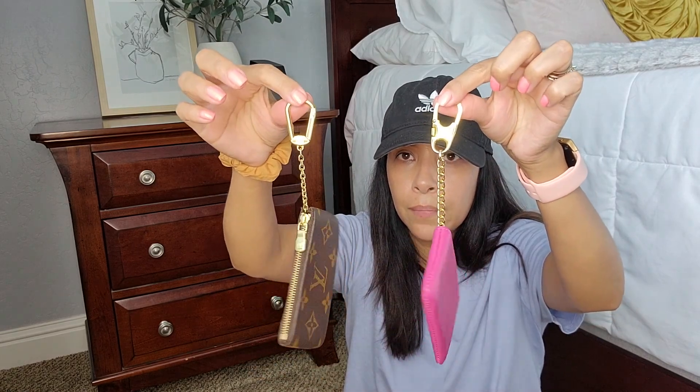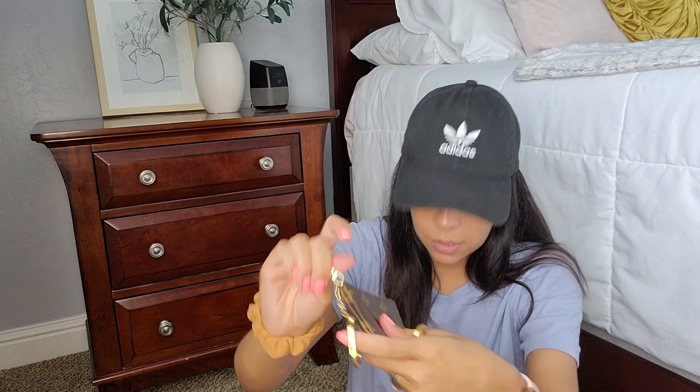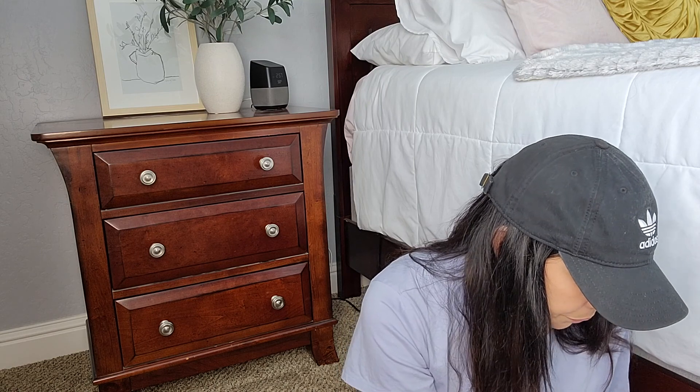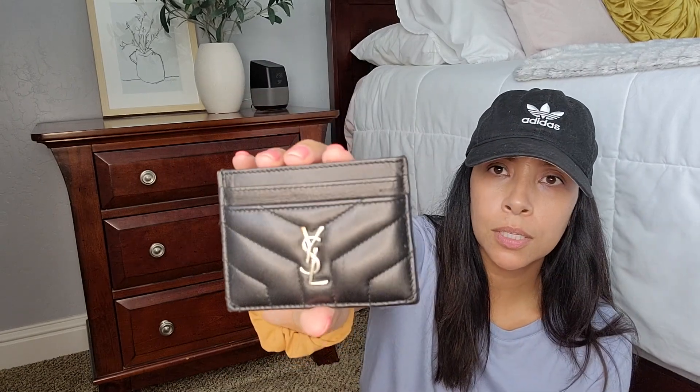And then I have my key cles from Louis Vuitton — the same concept as the Royce Leather pink one I showed. This holds a lot too; you can use it as a wallet or put it on your keys. Next is my Saint Laurent card case — I have this one in silver hardware. It holds a lot and it's bigger and wider than the LV card case, so you can hold way more cards.